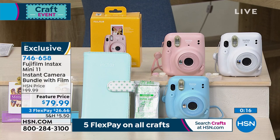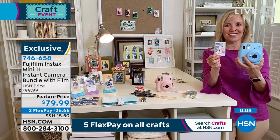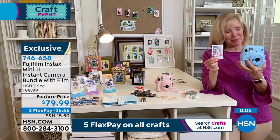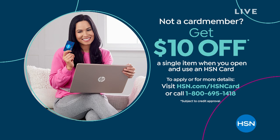Do you have the HSN credit card? If you're looking for crafting deals, today might be your day. Sign up for the HSN credit card at hsn.com or on the phone and we'll take $10 right off the top of your first single item purchase. That little Instax camera goes from $79.99 to $69.99 if you sign up today.